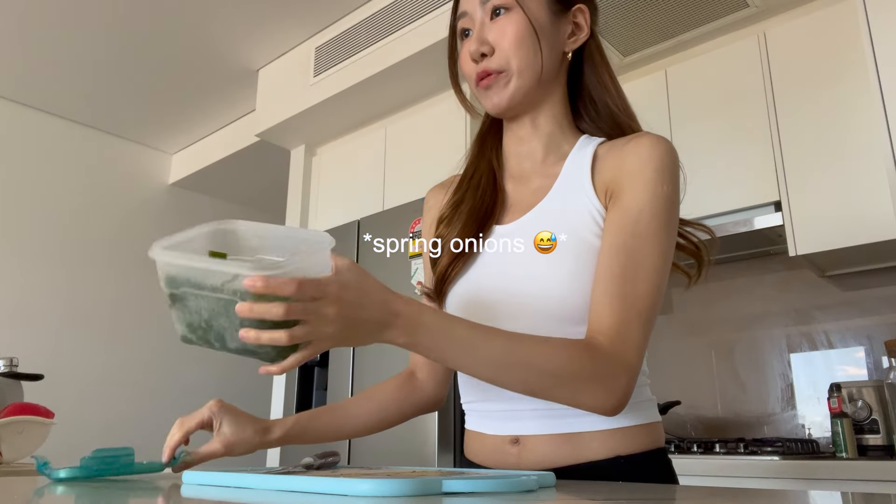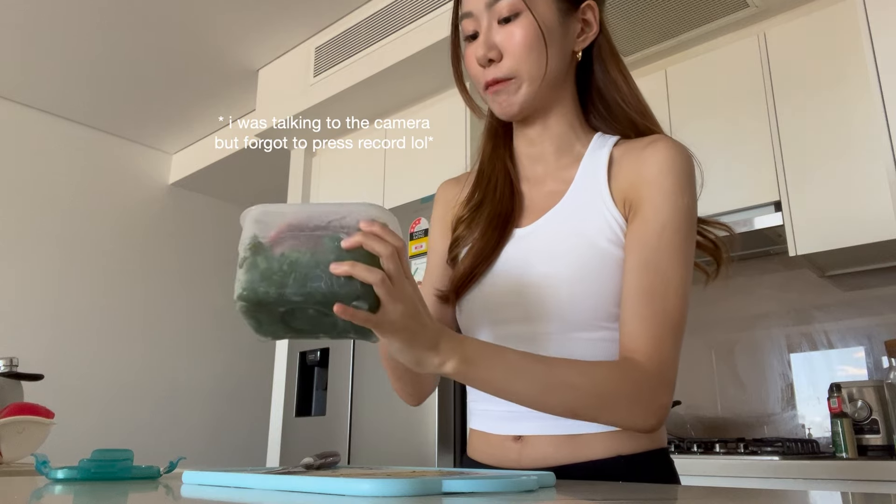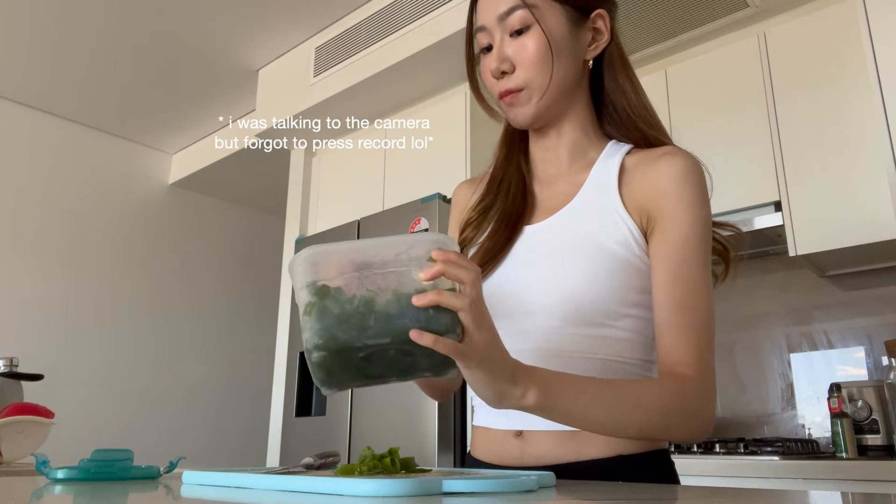I already cut my chives and put them in a container like this, but I'm going to cut a little bit more.